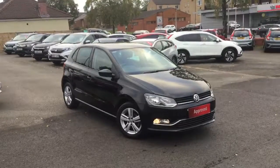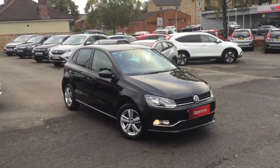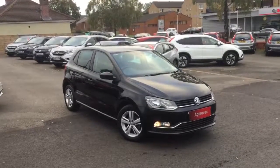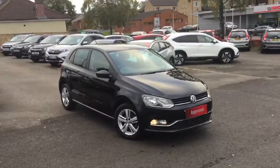Hello, welcome to Greenacre Honda. I'd just like to do a quick video presentation of this 2016 Volkswagen Polo 1.2 TSI Match Manual, just arrived in on part exchange.